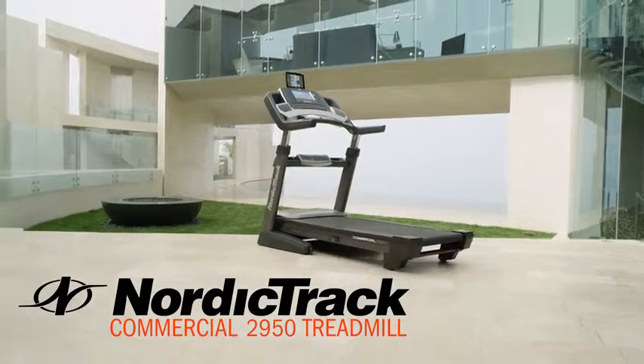Maximize space in your living room and fold your treadmill effortlessly with the innovative space saver design and easy lift assist. And shipping is always free with your NordicTrack purchase. Get the pinnacle of technology, performance, and power in one beautifully crafted machine — the Commercial 2950 from NordicTrack.